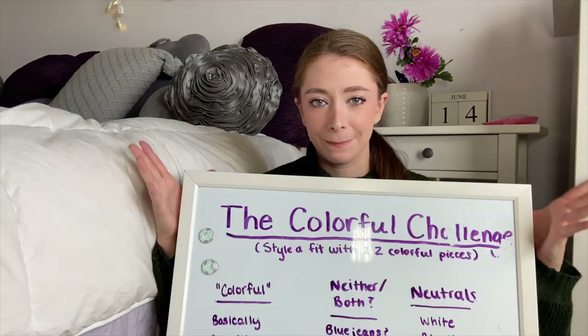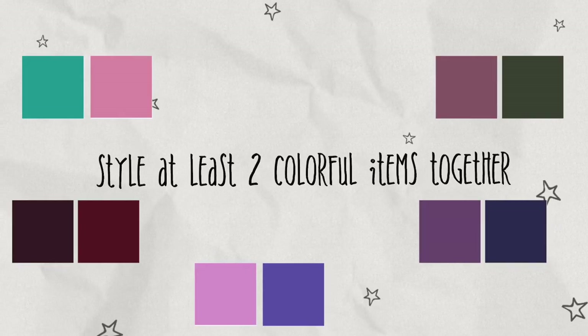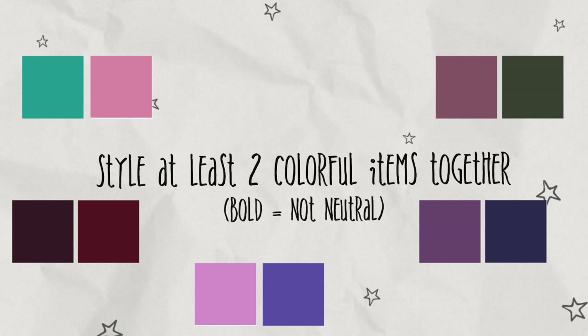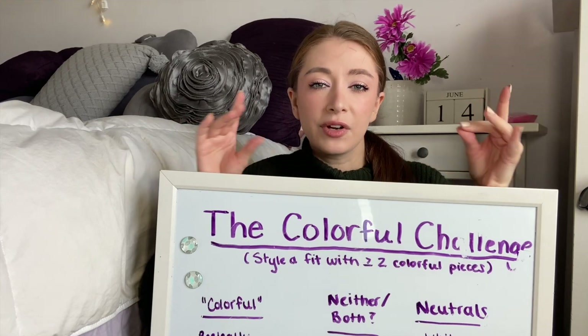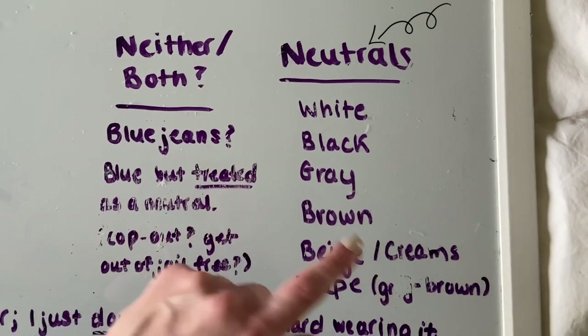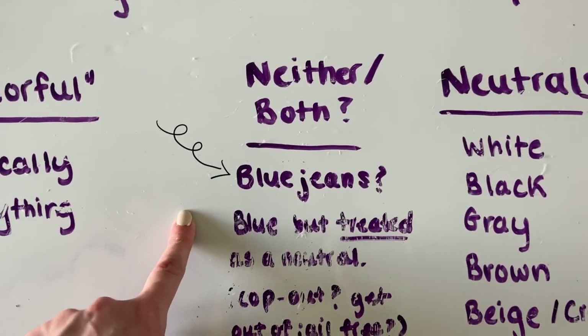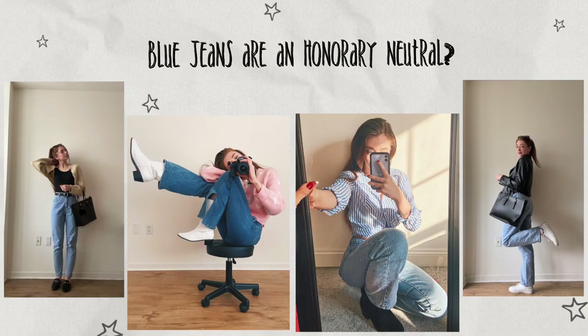This brings us to the challenge I have been dreading the most: color. Today's challenge is to style at least two different bold colors in the same outfit, and I also can't use something that has a pattern with two different colors in it because I think that's cheating. Here's how I'm defining color: these are inarguably neutrals. The one that is debatable in my opinion is blue jeans — technically blue is obviously a color, but we tend to style blue jeans as neutrals in this stylistic world.